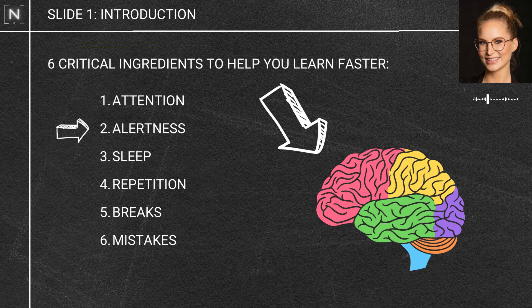The six ingredients are: attention, alertness, sleep, repetition, breaks, and mistakes.